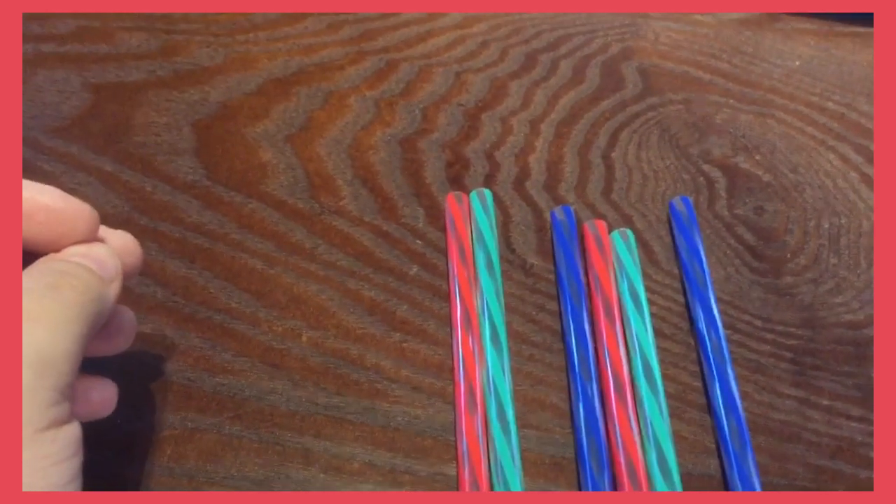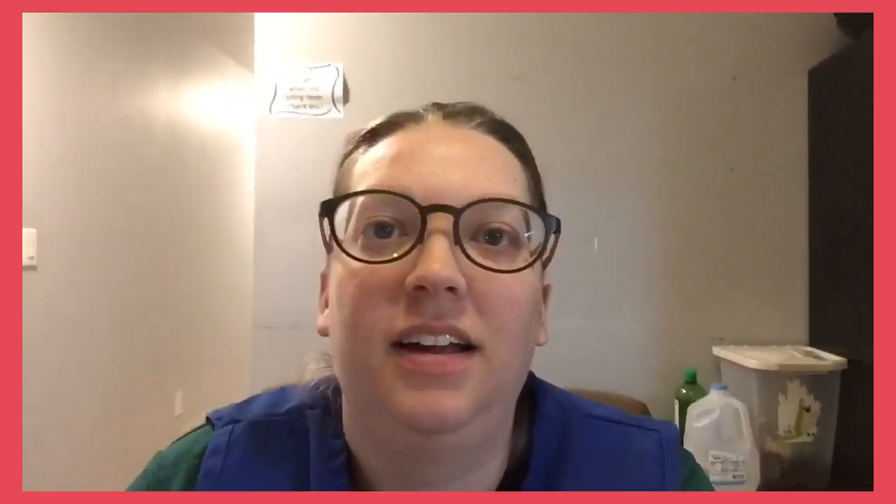Blue! Good job! Can we try this with numbers? Can you try making a pattern with numbers? Let's try. I give you the numbers one, two, and three. What two numbers come after? Four and five! Good job!